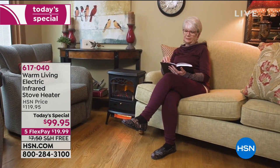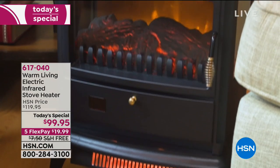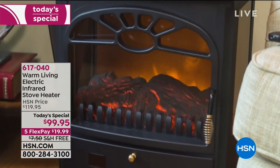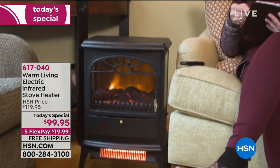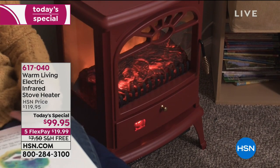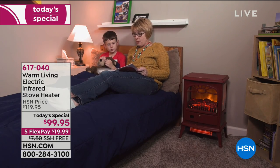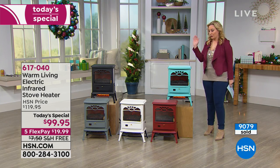If you want to be cozy and comfy this holiday season, or give that gift to someone else for under $20 in free shipping and handling, we've got the answer. It's the Warm Living Electric Infrared Stove Heater — not a stove where you bake your brownies, it's a stove where you warm up everyone you love. Gorgeous colors are already getting limited; over 9,000 have already been spoken for, so start ordering because this is going to go.